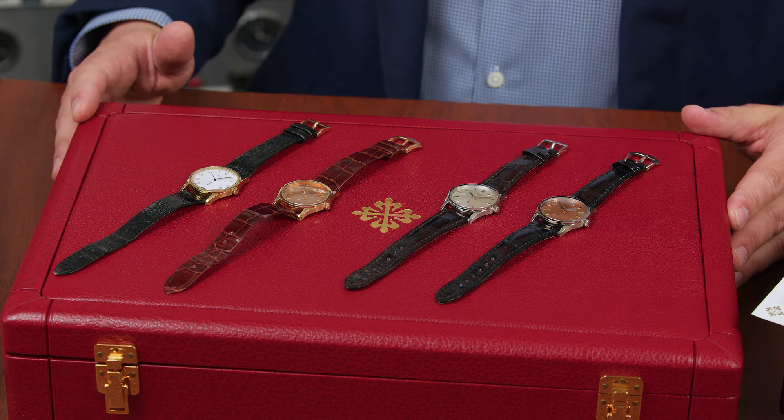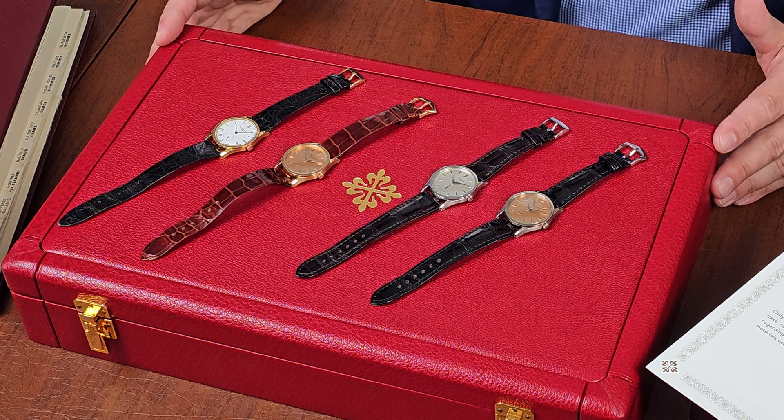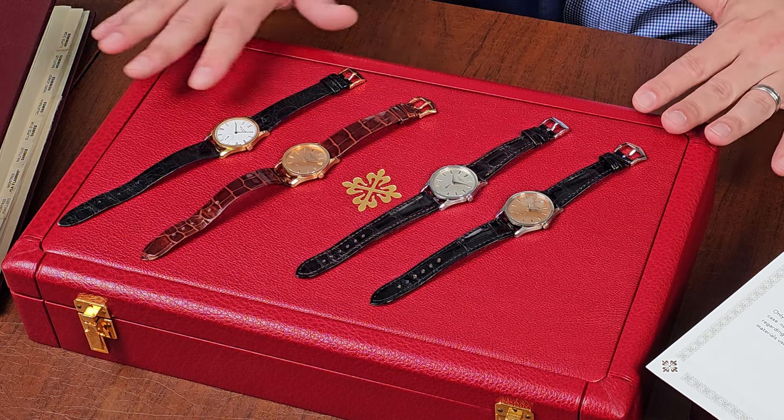Let's discuss the value proposition and the history. The reference 3796 was made from 1982 until just about 2000 when it was discontinued. It was identical aesthetically to the classic reference 96 that was around since the 1930s. The main difference is that the 3796 has a sapphire crystal and contains the modern caliber 215 PS. The PS stands for petite seconds in French, or small seconds.